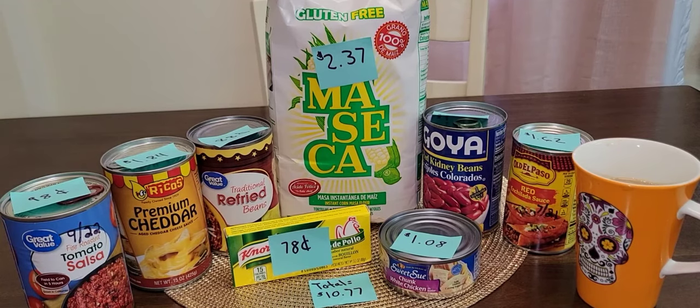Hi everyone, welcome back for another video. This is Mary with Mama Bear Prepper. I am back to do another prepping on a budget video. If you watch any other videos in this series, I try to stay around the $10 mark. I feel that is a reasonable price that many people can do weekly or bi-weekly.